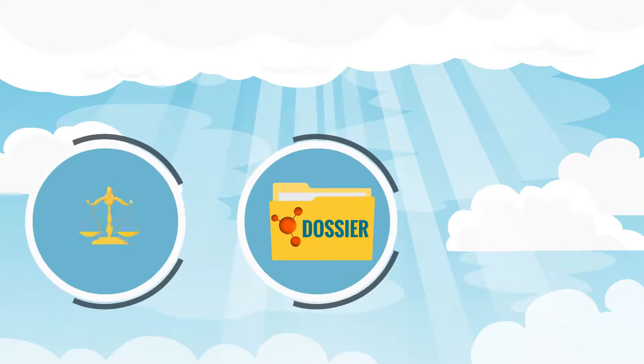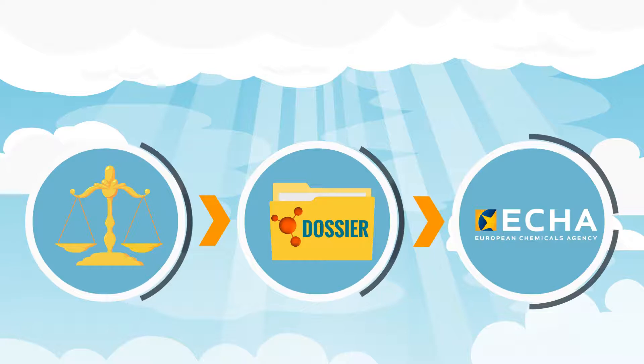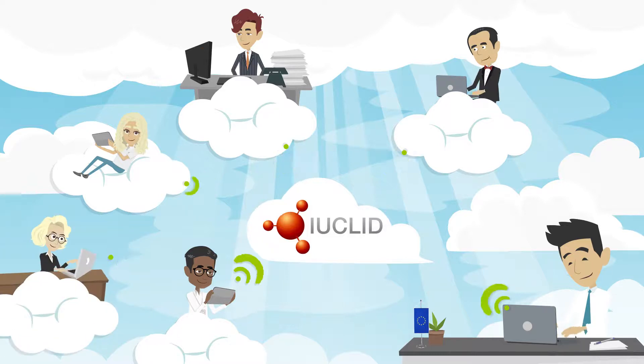According to European chemicals legislation, he needs to prepare and send this information to the European Chemicals Agency. Now, what if John and his colleagues no longer needed to install and manage EUCLID themselves? What if they could work and share information online with each other and even with the consultant they hired earlier?